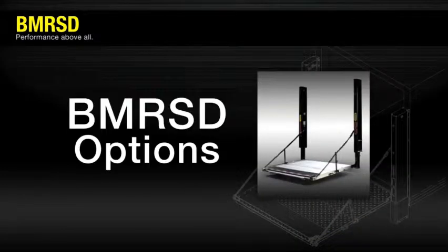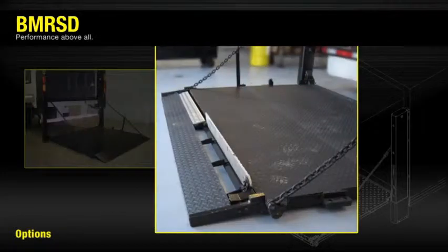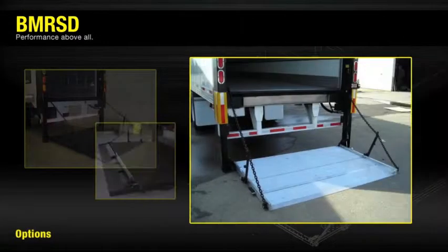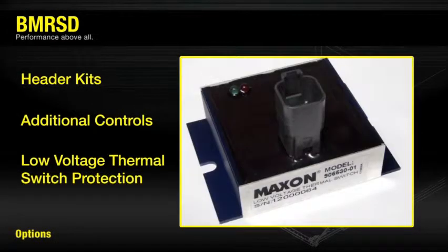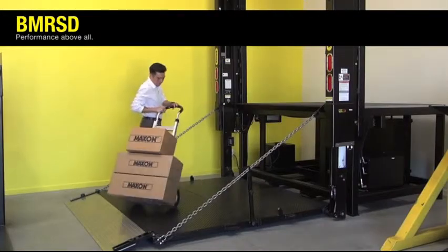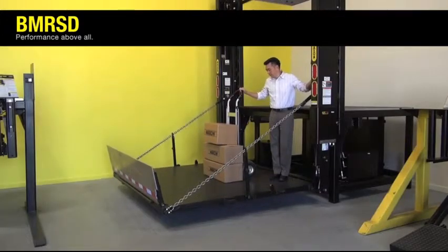The BMR SD features a long list of options that allow you to customize the base gate for your fleet's particular needs. Platform ramp options and different cart stop designs allow for different loads and means of loading. Other options include header kits, additional controls, low voltage thermal switch protection, and many more. The right selection of options is crucial to achieve maximum efficiency for your fleet's operation.